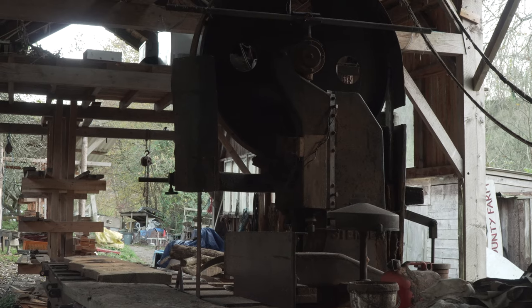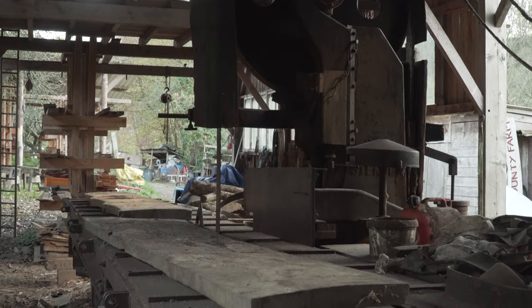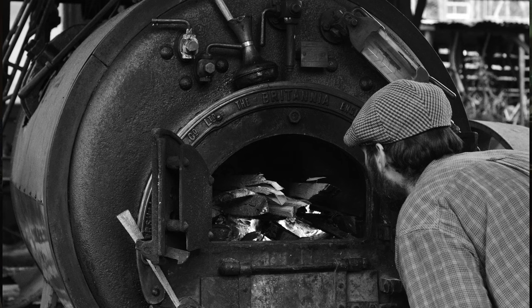The engine that's there now has actually been running the sawmill for a couple of decades or more. It's particularly good because it's got a round firebox designed for burning wood.